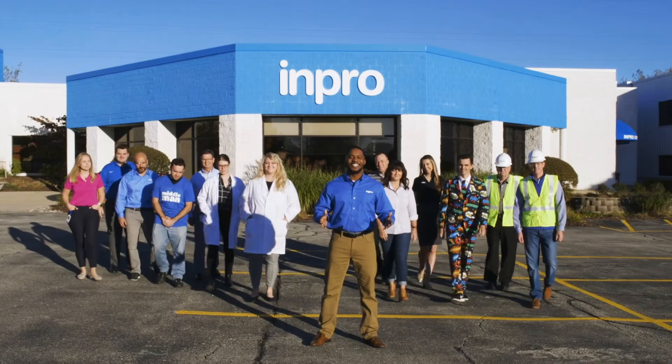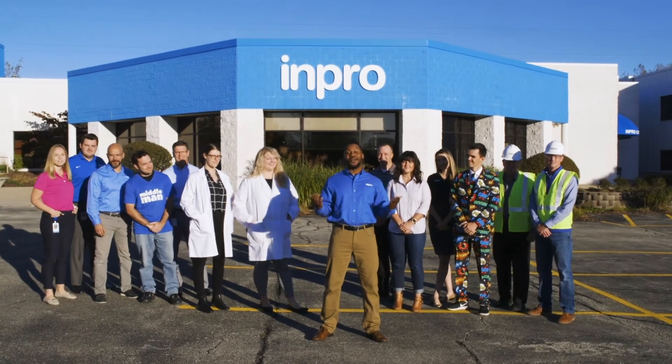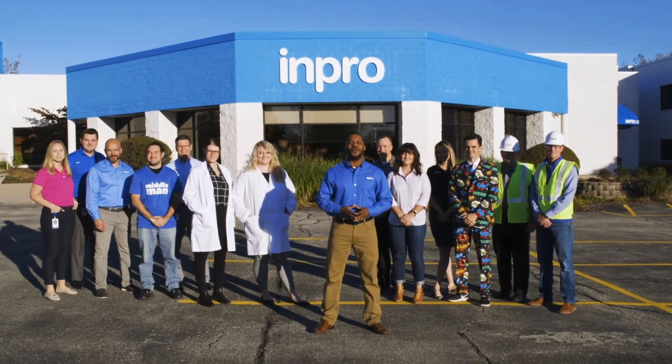So there you have it — this is what it looks like when you're obsessed. And if you ask these guys, well, they wouldn't have it any other way.